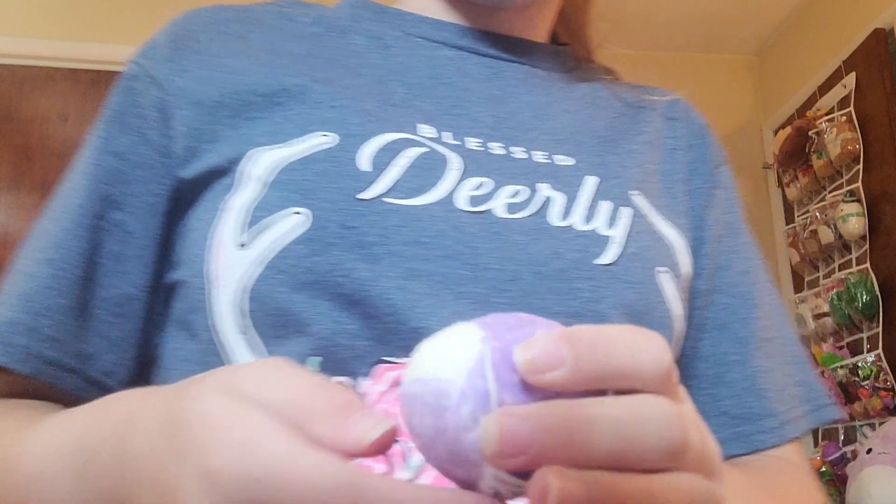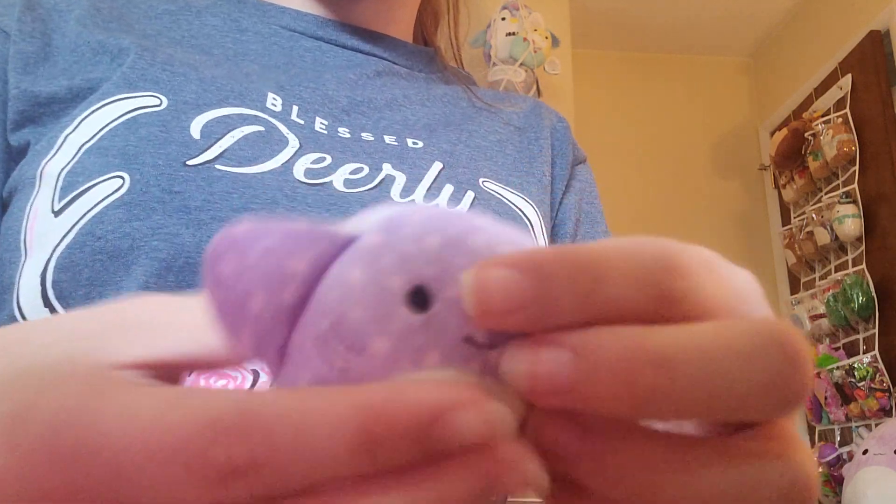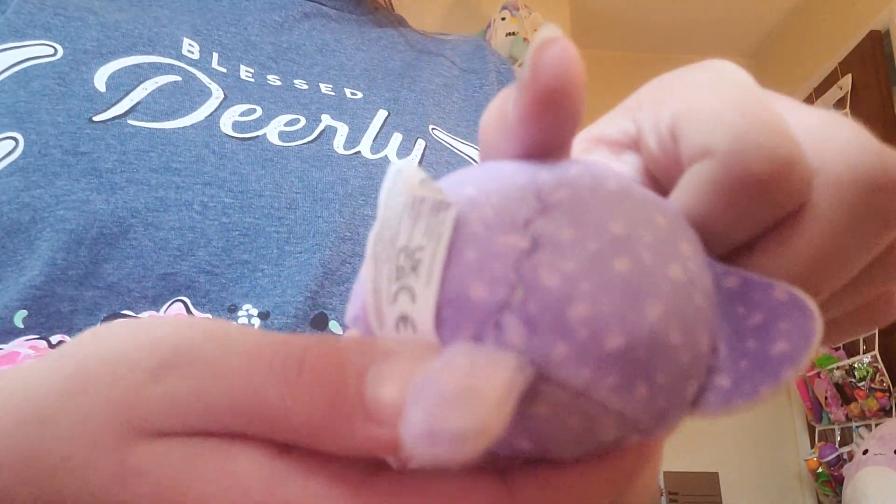And then we have a Stingray who feels like a rock almost. That's how much stuffing is in here. I have no idea who this is.